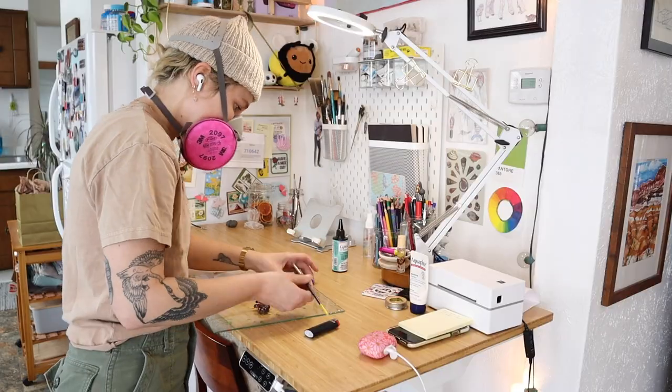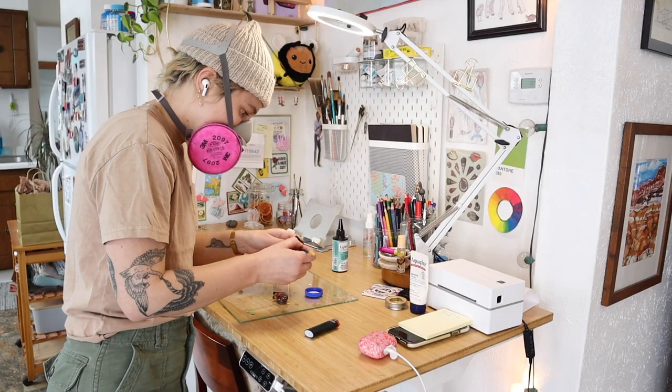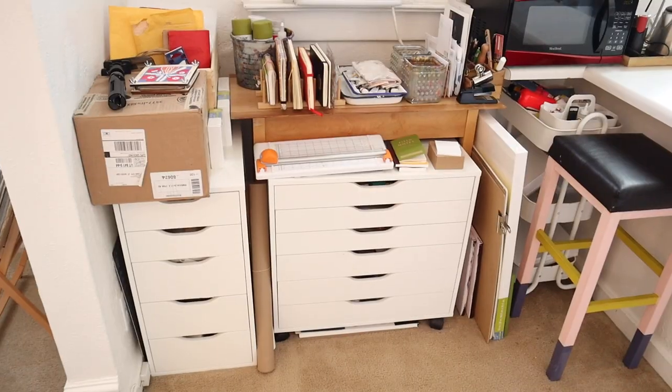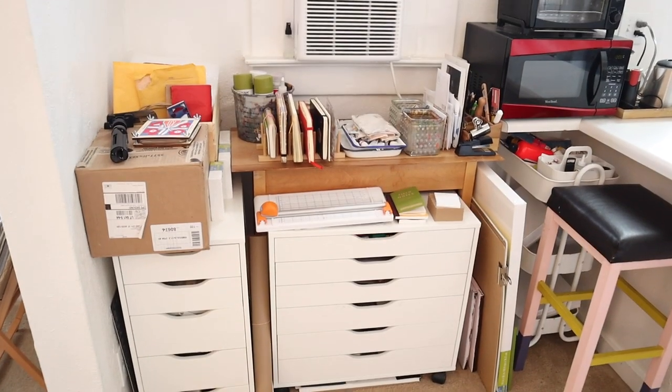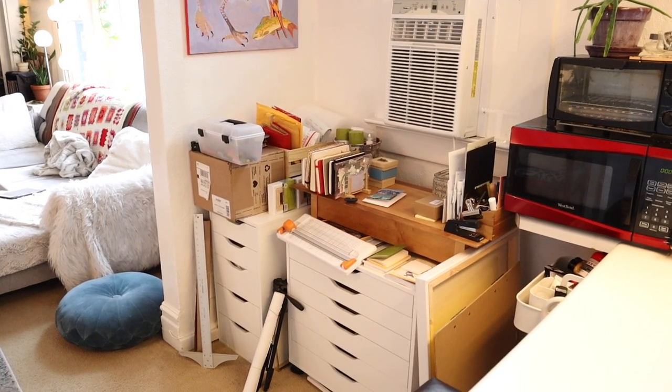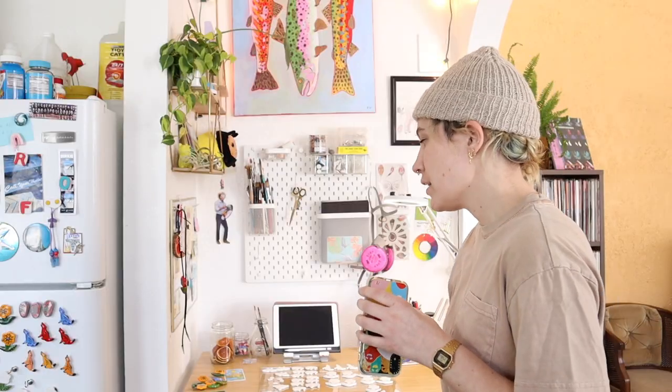The way I kind of think about the space is that this desk area is like the work space, so I try to keep it as clear as I possibly can. And then on the other side, I have my storage. The storage side is where everything has a home and this side is where I work. I pull from that side and put things back over there when I'm done with them.